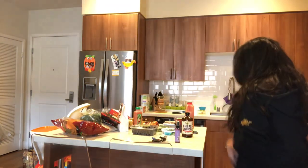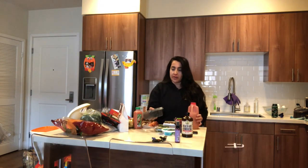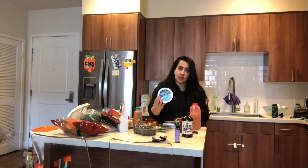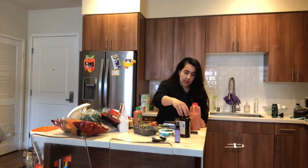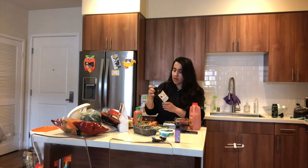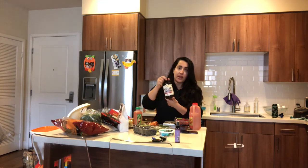Hey guys, just got home from Trader Joe's. I wanted to do a haul and share with you what I bought. These are most of my go-to items. I bought some organic blueberries, vegan cream cheese. I drink this kombucha pretty often — every time I go I grab a bottle. This one is in the flavor of pink lady apple.